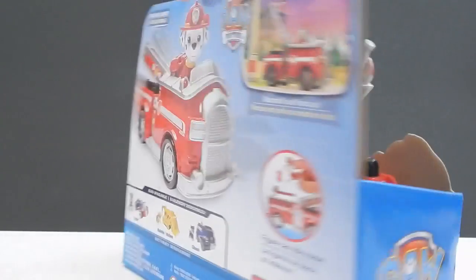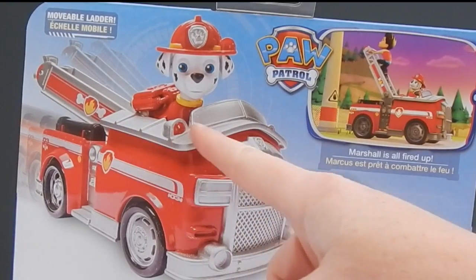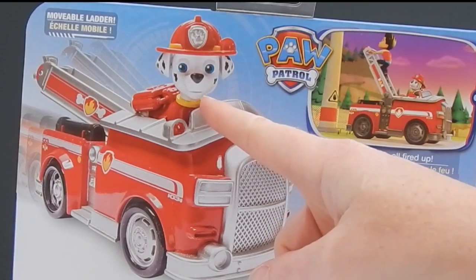Let me show you guys the back of the box. On the back it shows you how the ladder works and how cute little Marshall sits in the fire truck.